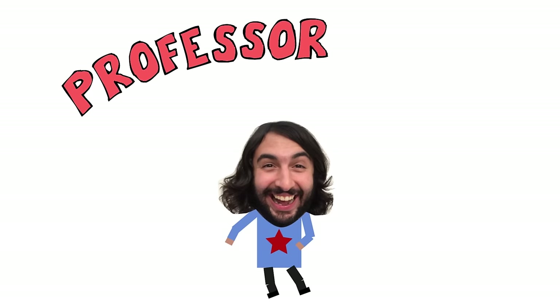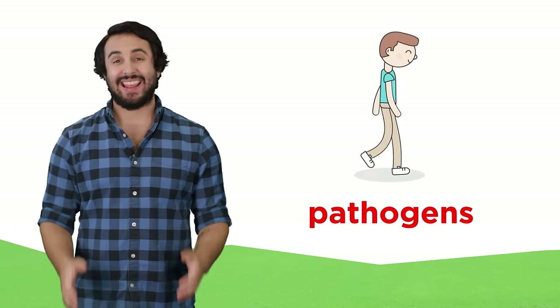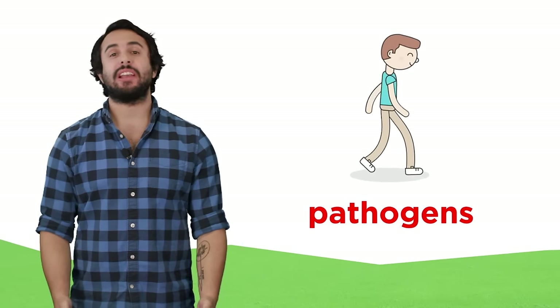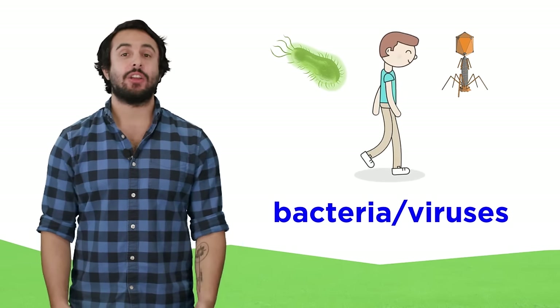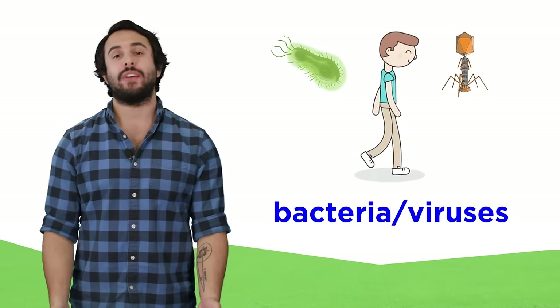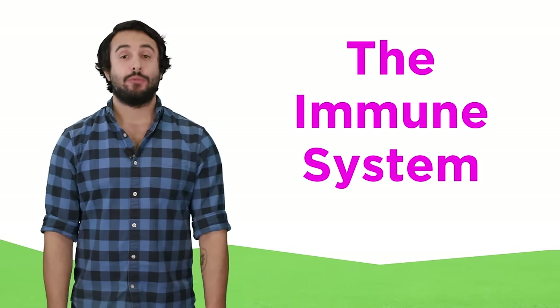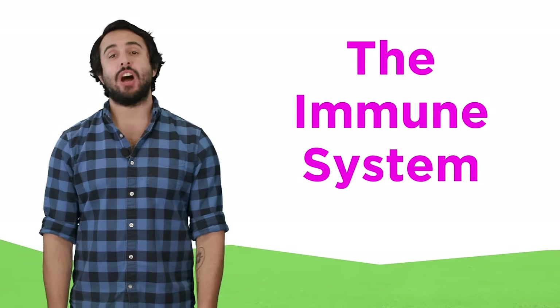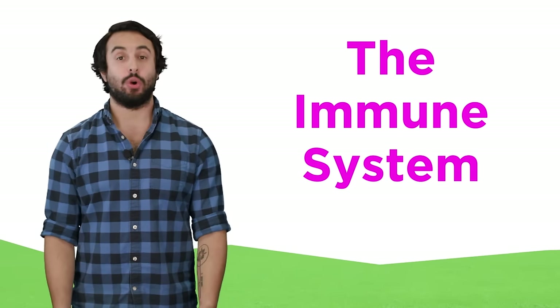It's Professor Dave. I want to tell you about the immune system. Every single day, in everything we do, we are coming into contact with countless pathogens. These are bacteria and viruses that could potentially do great harm to us macroscopic beings by interfering with our cellular activity. How do we withstand these microscopic threats? Fortunately, every human possesses an immune system that is well equipped to protect us, so let's take a look at how it works.